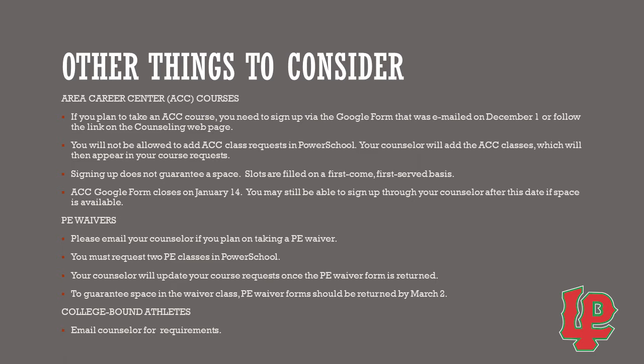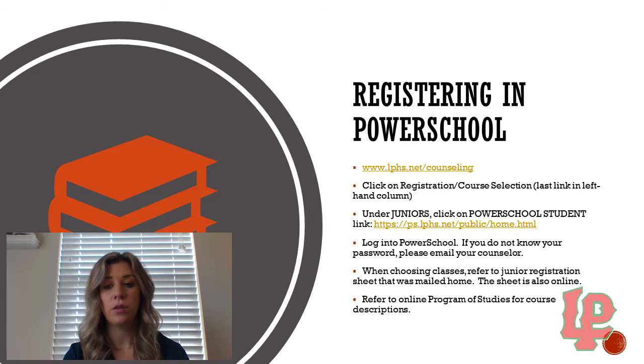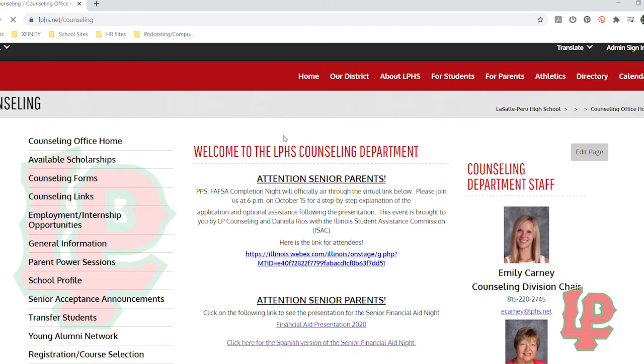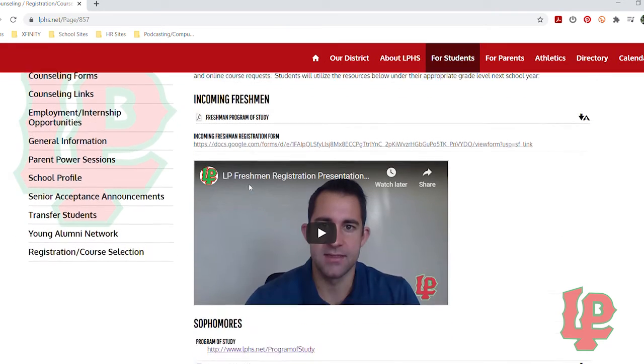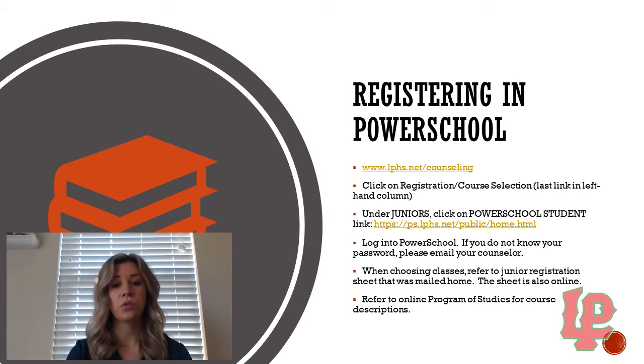Next, we're going to discuss registering in PowerSchool. First, I'd like everyone to go to www.lphs.net/counseling. Once you get to that page, you'll see that resources are broken down based on what level you will be next year, so we're going to be looking at the junior section. The first resource is the program of study, which is very helpful because it has all course descriptions listed. As you are picking your courses, you can look at the full course descriptions in that program of study — I would definitely recommend utilizing that resource.